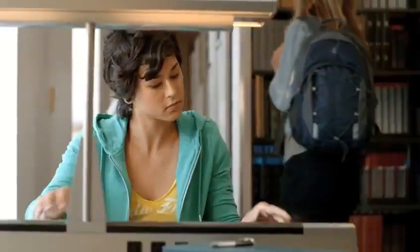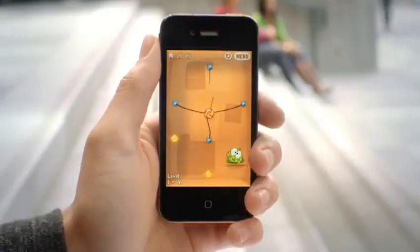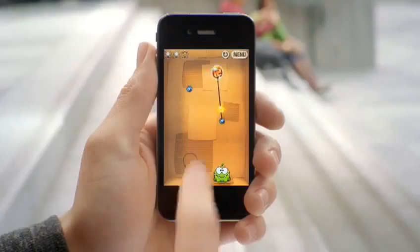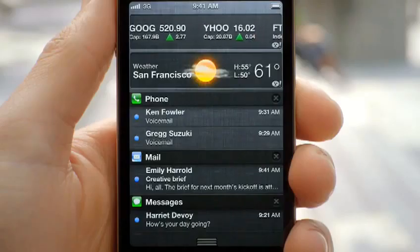These days, we're all getting a lot of notifications, so we created a brand new way to handle them. When a notification comes in, it's now a subtle animation right at the top of the screen. But anywhere you are, you can just swipe down from the top of the screen and it'll reveal the Notification Center.